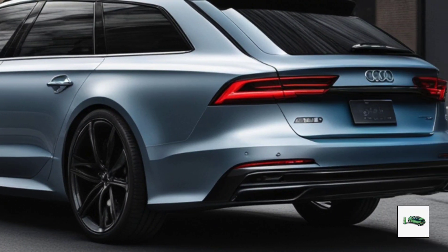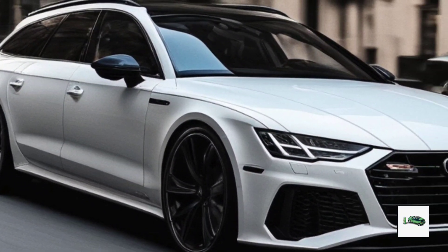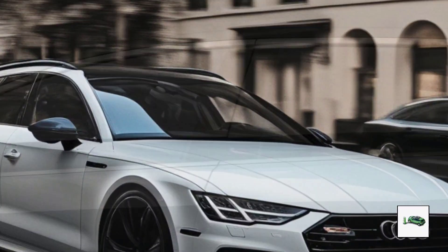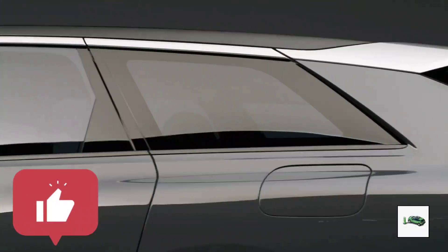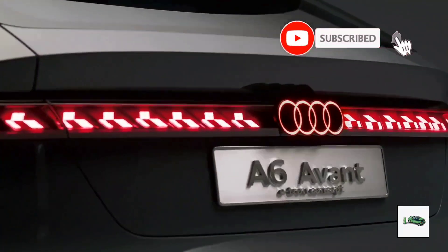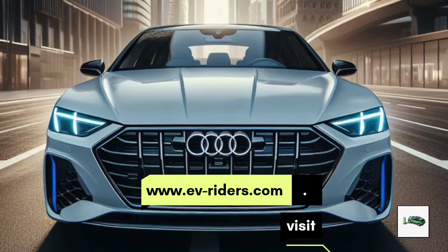Audi is prepared to leave its mark with an intriguing new addition to its lineup as automotive technology advances. If you like this video, please leave a comment below, and please like and subscribe, and turn on the notification bell. Visit www.eve-riders.com for EVs and the latest car news. See you later.